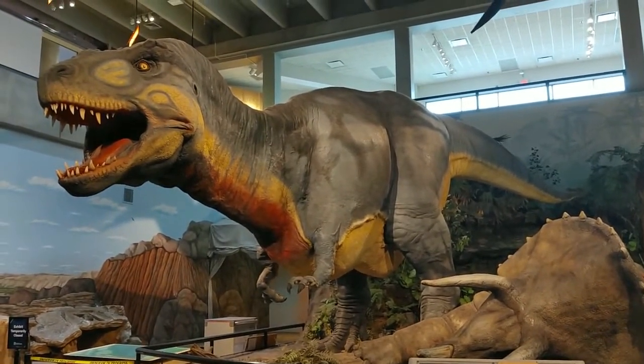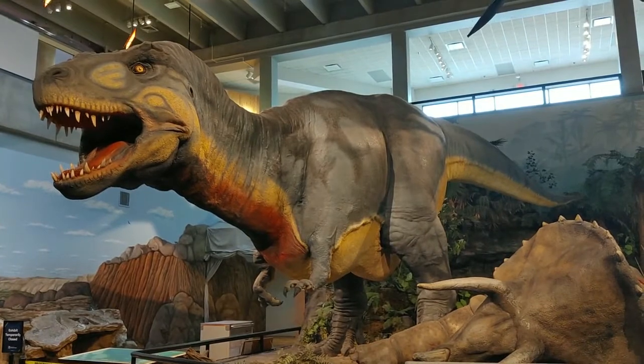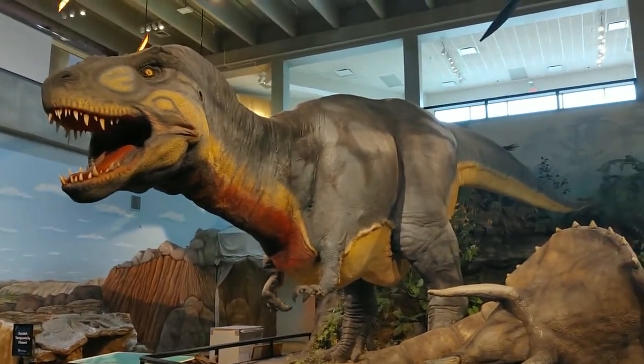Listen. Can you roar? Can you roar like a dinosaur? Look how big his body is. Whoa!